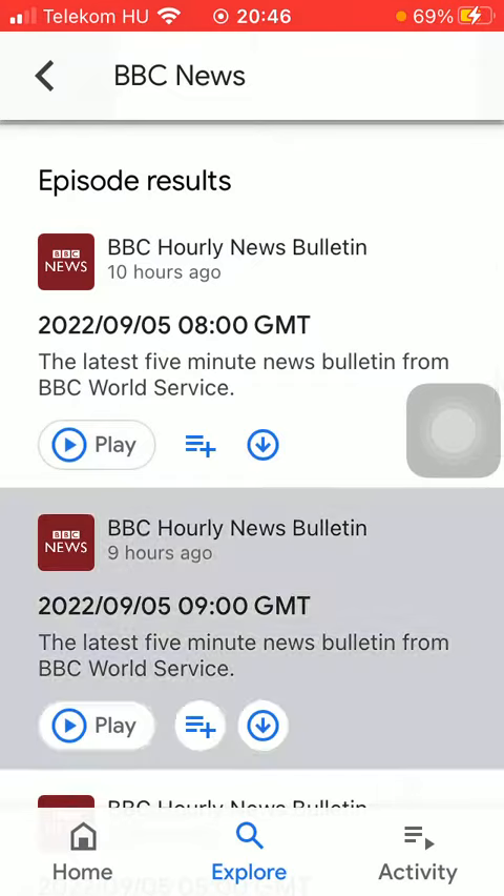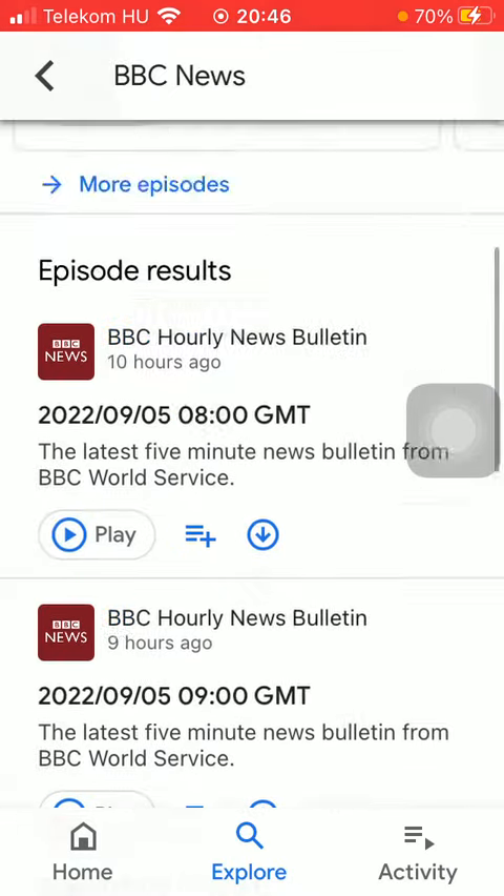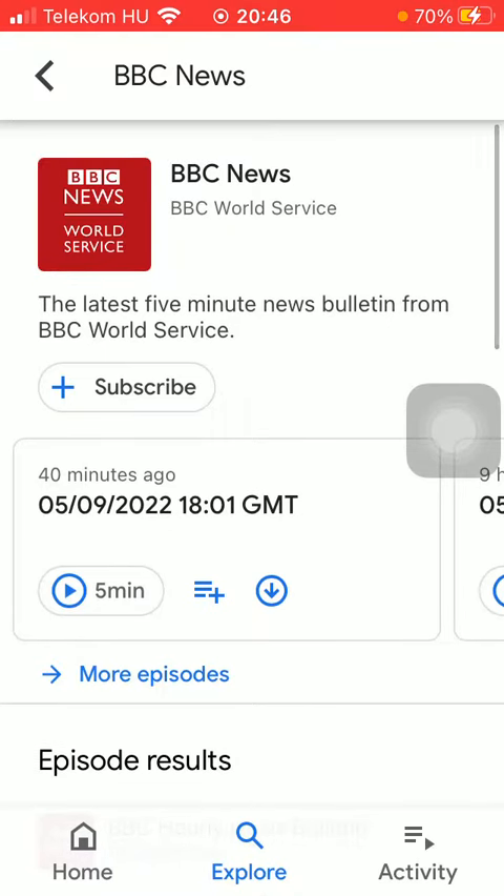Once you have found it, tap on it and then press the play button and you will be able to start listening to your selected podcast.